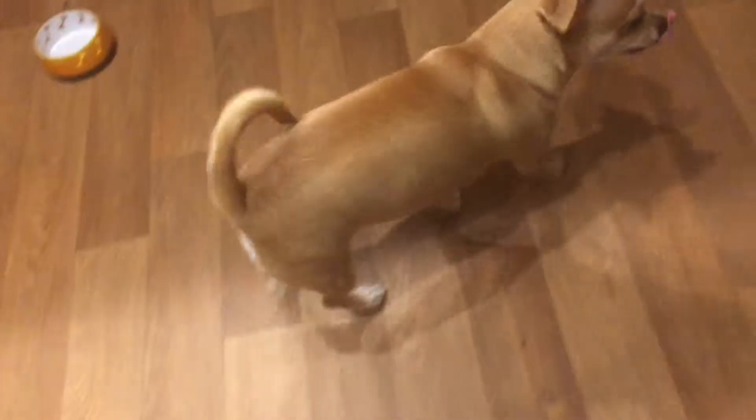Many different types of animals live in the kitchen. As you can see, one walks away while another looks on.